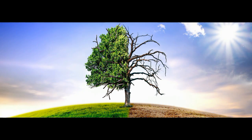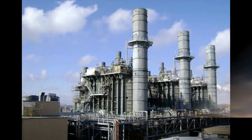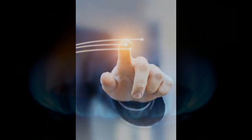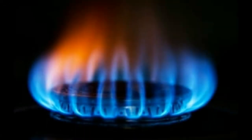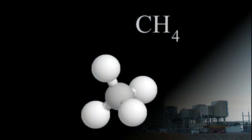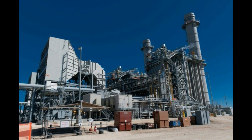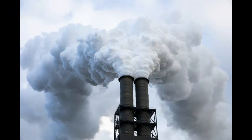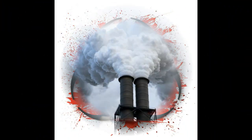Despite the improved air quality, natural gas plants significantly contribute to climate change. The process of getting natural gas from where it is mined to the power plant leads to considerable release of methane. As long as natural gas plants are used to produce electricity, their emissions will continue to warm the planet in dangerous ways.